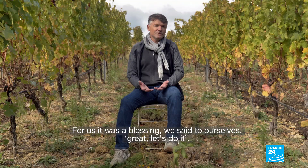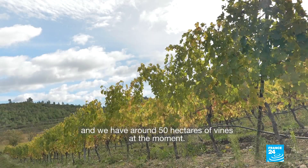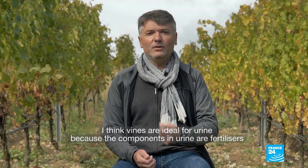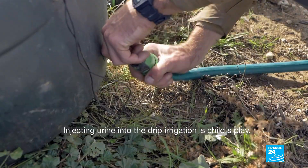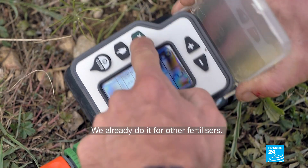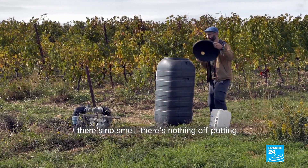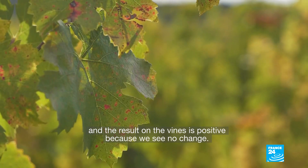For us, it was a good opportunity. We decided to dedicate about 1 hectare to the entire experiment out of about 50 hectares of vine. I think urine is ideal for vines because the elements it contains — nitrogen and phosphorus — are exactly the fertilizers vines need. Injecting urine through drip irrigation is child's play. The first trials showed there was no smell, no nuisance, nothing that could drive anyone away. And the result on the vines is significantly positive.